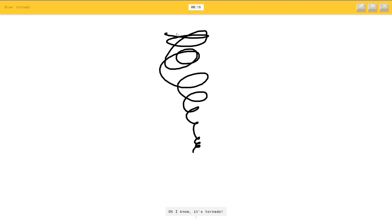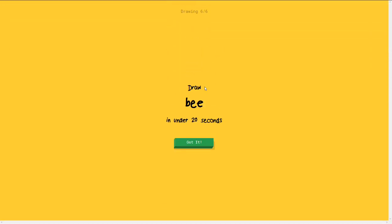Draw a tornado. A tornado. So it starts off little and it goes really big. Oh I know. Hey there you go. That was pretty good going. Good job.